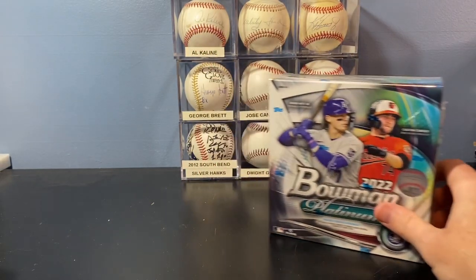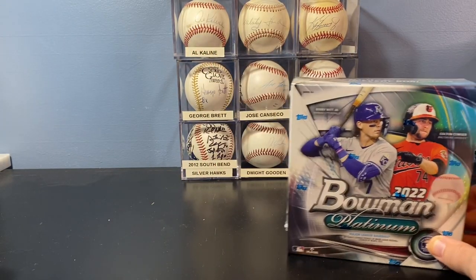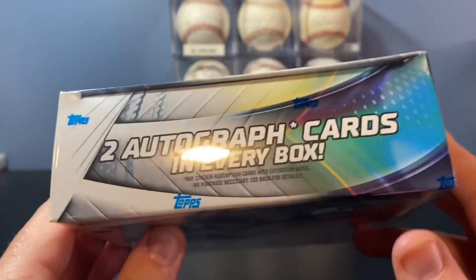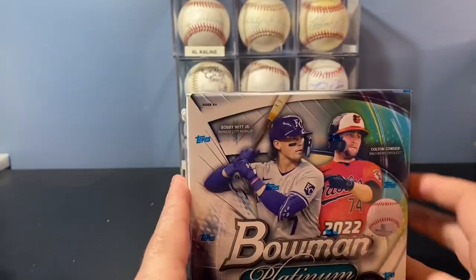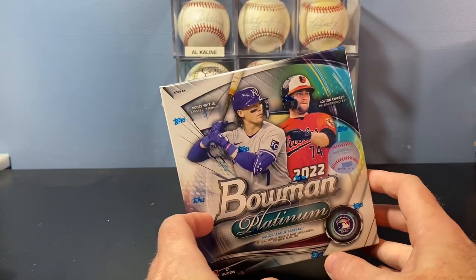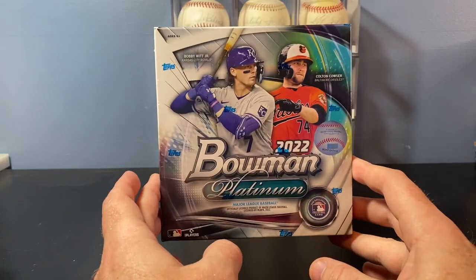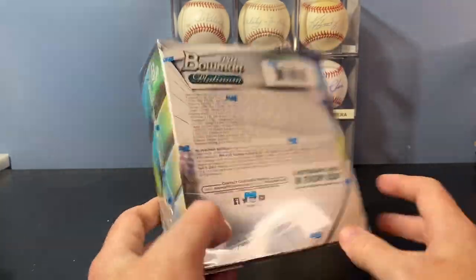One of my favorite openings every year is Bowman Platinum. It's never really a high-end release. It's typically exclusive to Walmart, I believe. And I just love it that it's veterans and it's the new up-and-coming prospects and the best rookies. I bought one of the Megaboxes. I saw they had them for $90 at Meijer and Walmart, but I found this at a show for $70, so I was able to get about $20 off by buying it at a show.